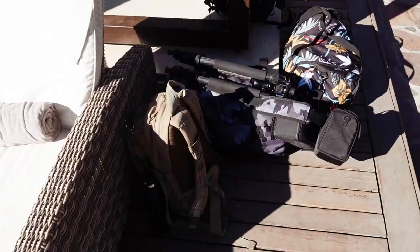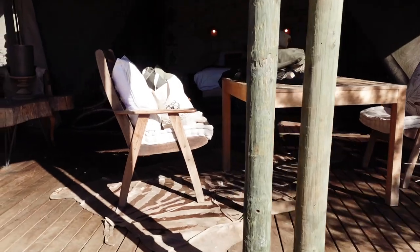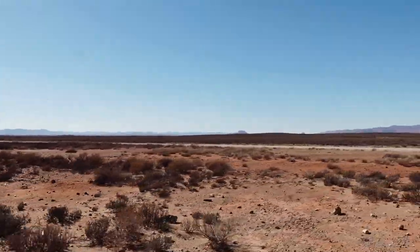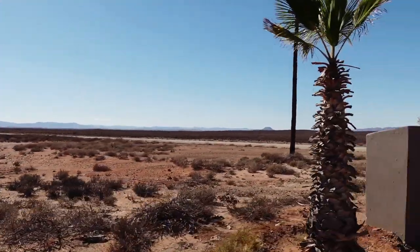There's all our stuff packed up — I feel like we have a lot more stuff now than when we came. Don't even know how that happens. But we are ready to rock and roll. That's it — the end of the adventure!